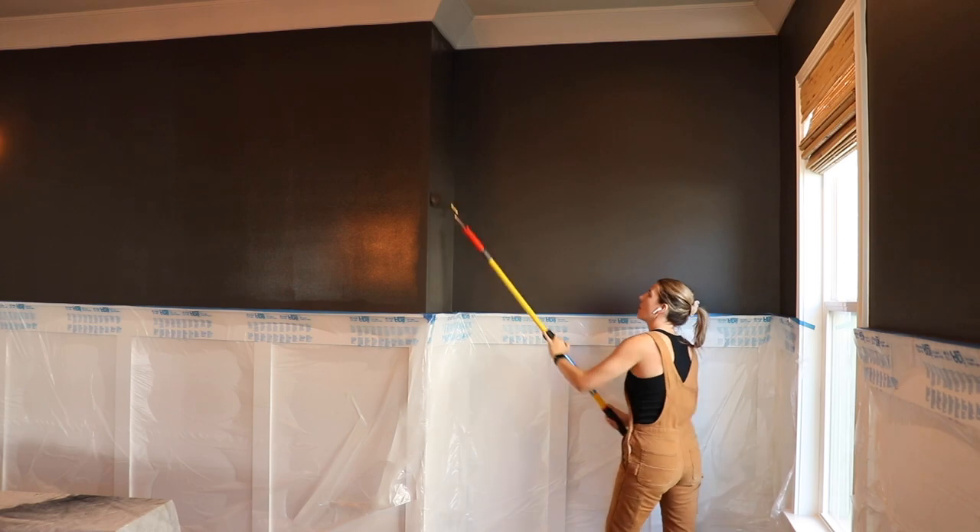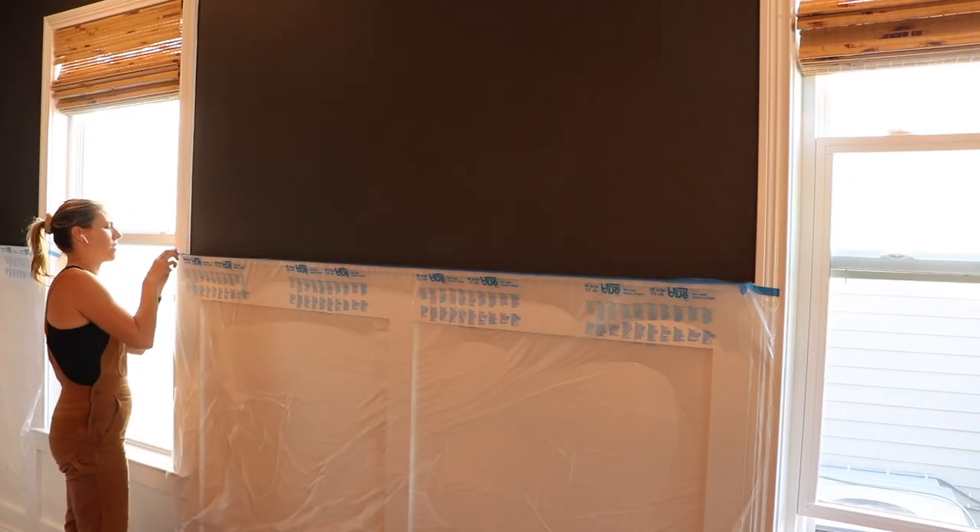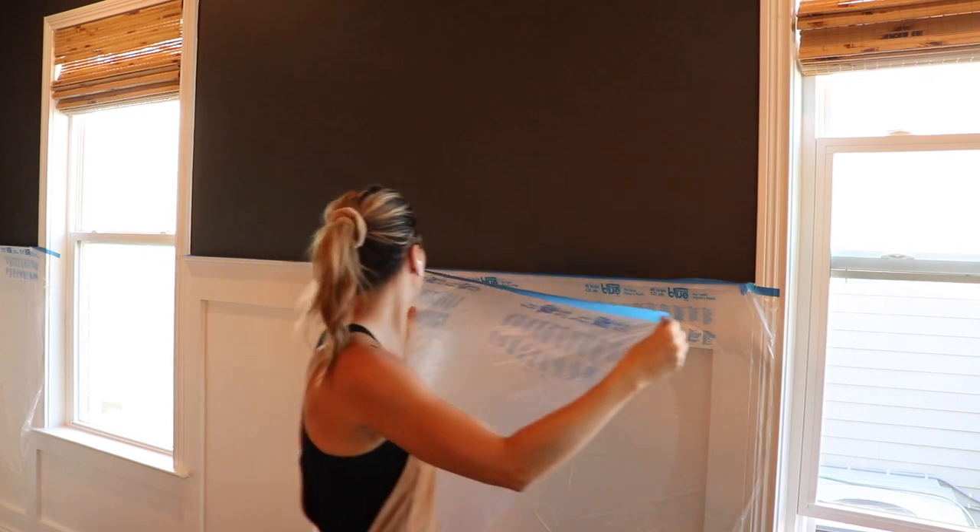As it was going on I was just getting so excited. Painting a room is a lot of work, but I did save a lot of money doing this on my own.